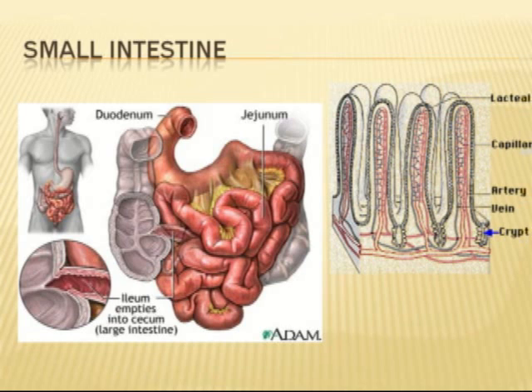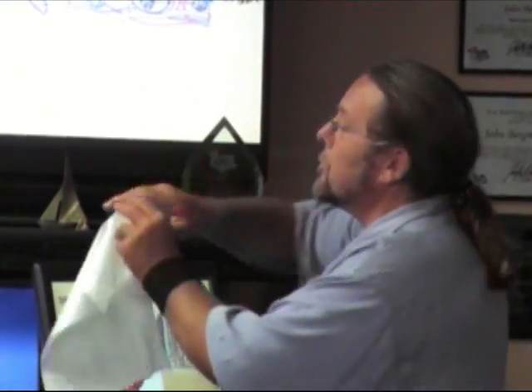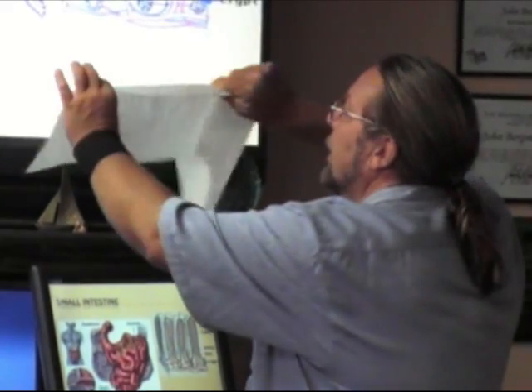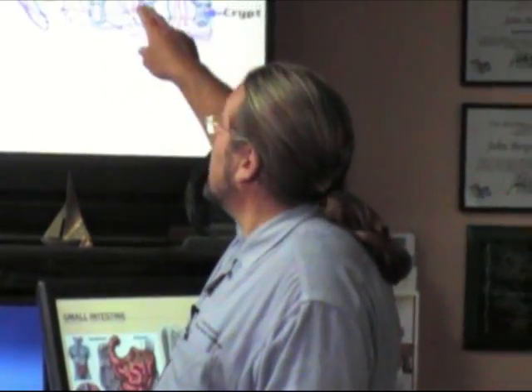What the villi do is increase the surface area. So if you want to get a huge amount of surface area in a short space, you fold it up, down, up, down — just like that. So even though the intestinal tract is only about a dozen feet long on average, if you fold up those villi and stretch it out, it's miles long. This is why your digestive tract has a tremendous amount of surface area.